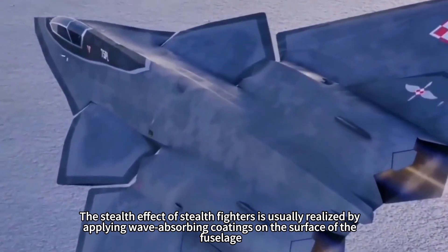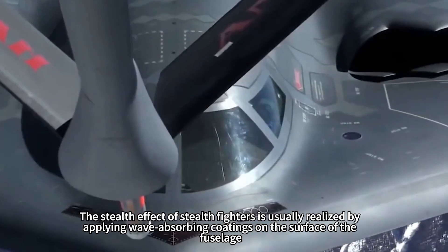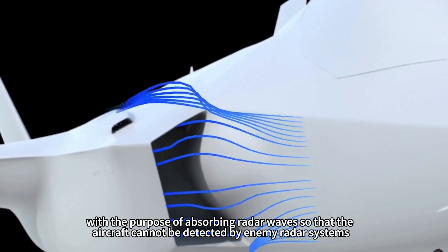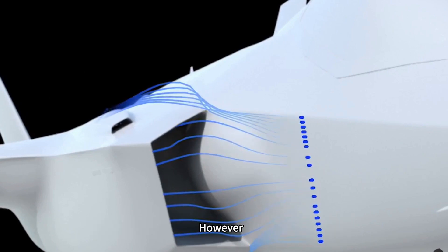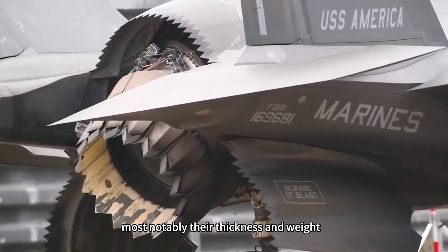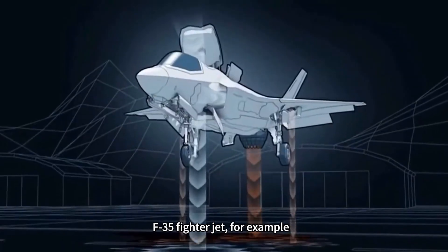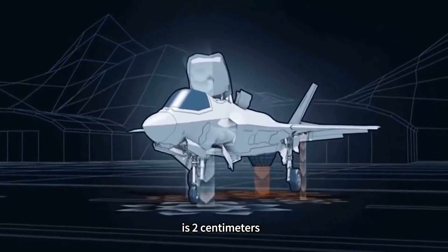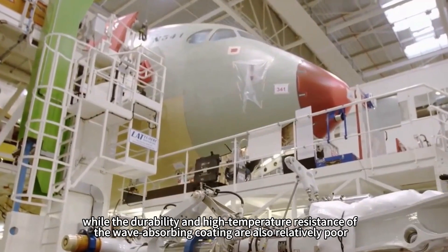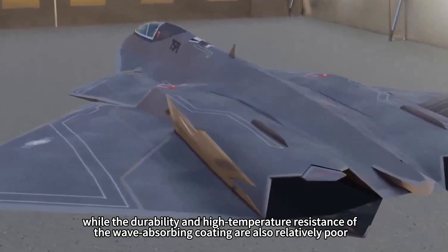The stealth effect of stealth fighters is usually realized by applying wave-absorbing coatings on the surface of the fuselage, with the purpose of absorbing radar waves so that the aircraft cannot be detected by enemy radar systems. However, conventional wave-absorbing coatings have many limitations, most notably their thickness and weight. The thickness of the wave-absorbing coating on the F-35 fighter jet, for example, is two centimeters, which leads to a significant increase in weight, while durability and high temperature resistance are also relatively poor.